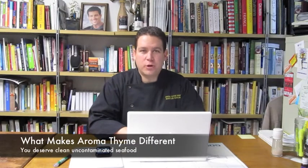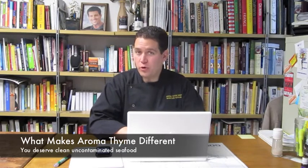Hello, this is Marcus Giuliano from AromaTime Bistro. I'm a chef on a mission. This video is to highlight our seafood program here at AromaTime.